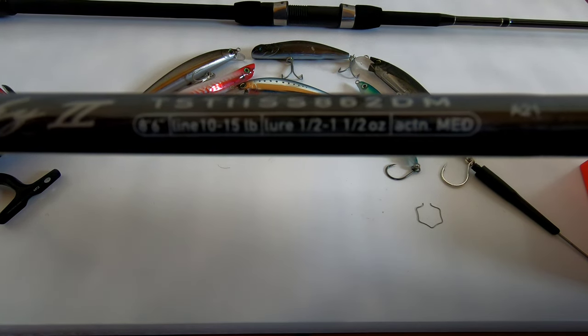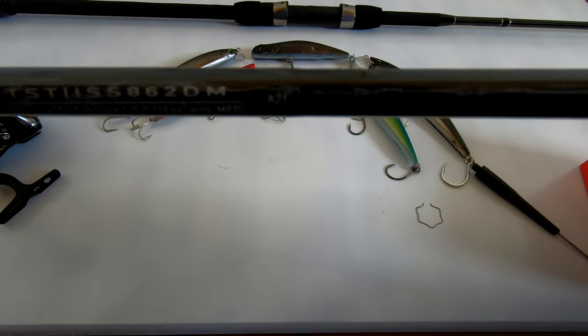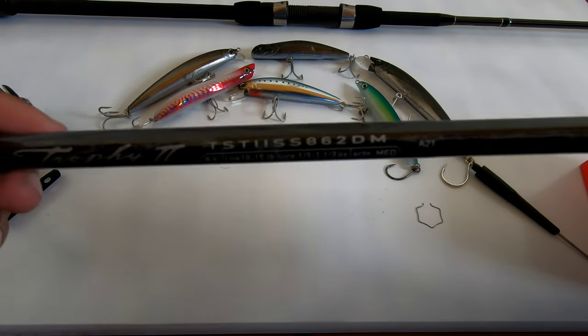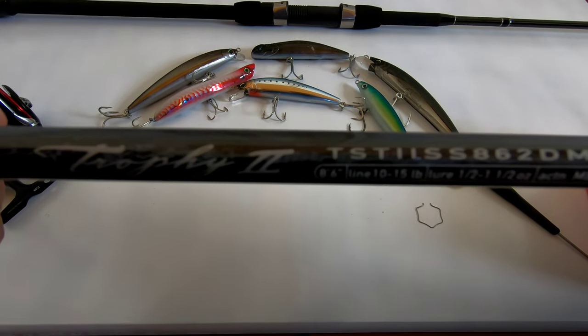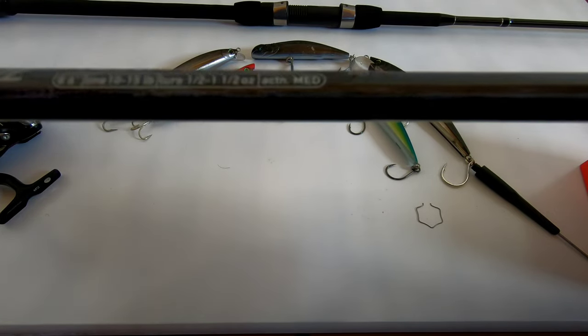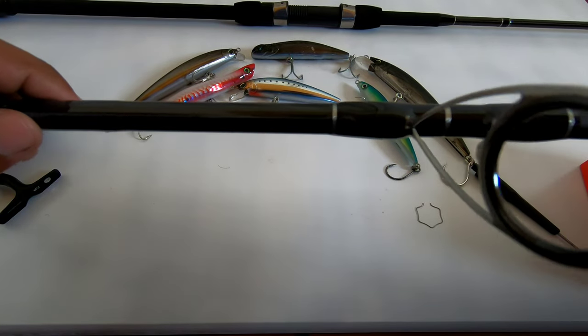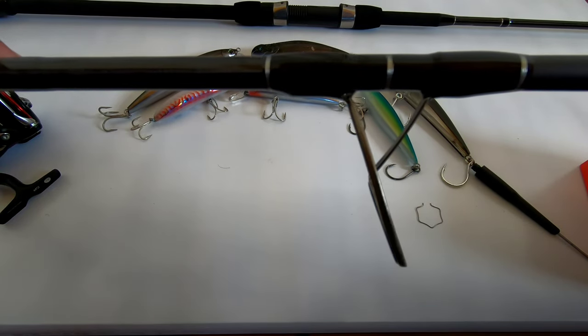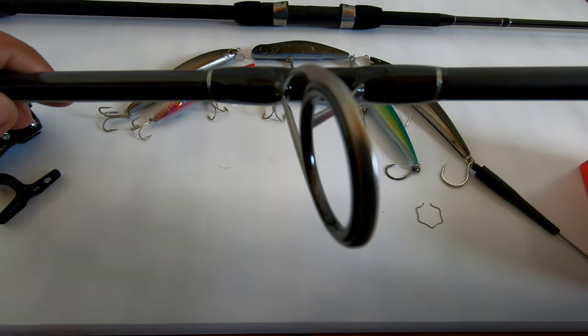It's an 8-foot 6-inch, medium power, fast action rod — a great rod for the money. I actually got this rod by mistake; I purchased the Airwave Elite and the guys sent me the Trophy 2 instead. They corrected the problem, but I don't regret owning this rod. It's a fantastic rod for the price.